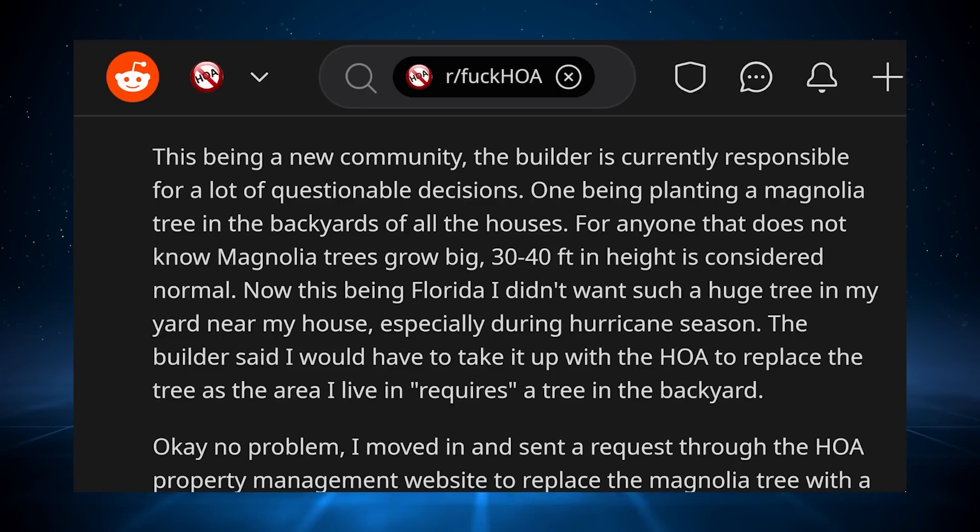This being a new community, the builder is currently responsible for a lot of questionable decisions — one being planting a magnolia tree in the backyards of all the houses. For anyone that does not know, magnolia trees grow big. 30 to 40 feet in height is considered normal. This being Florida, I didn't want such a huge tree in my yard near my house, especially during hurricane season. The builder said I would have to take it up with the HOA to replace the tree, as the area I live in requires a tree in the backyard.